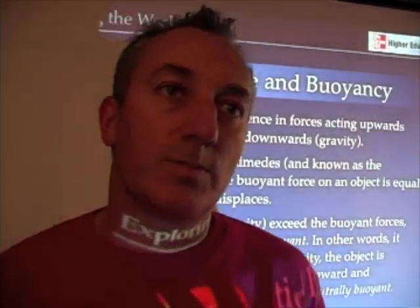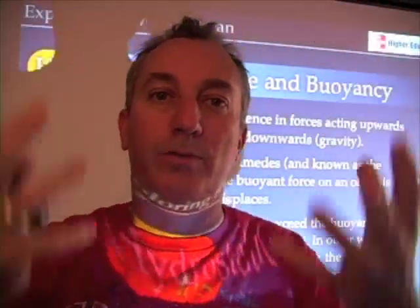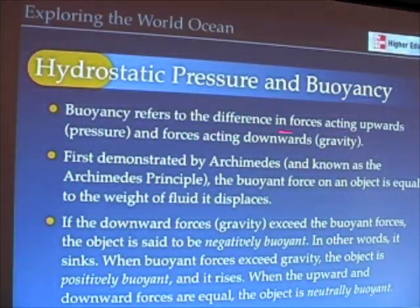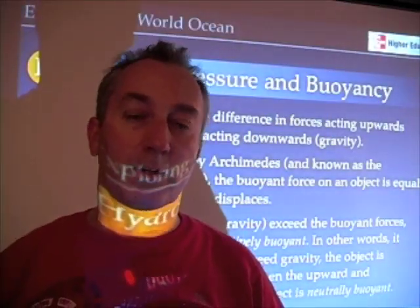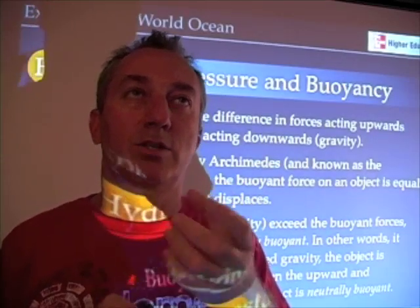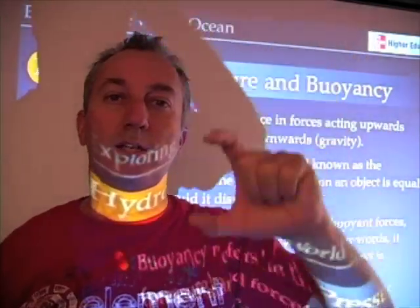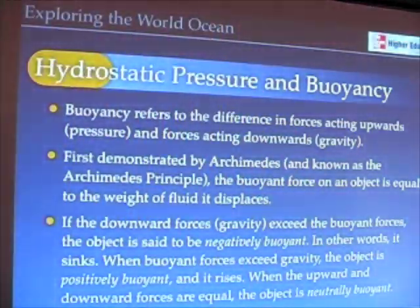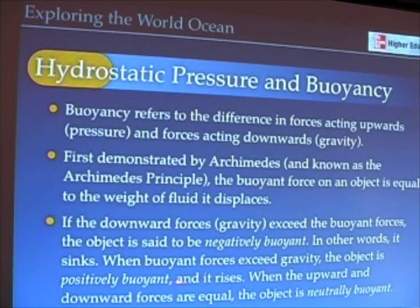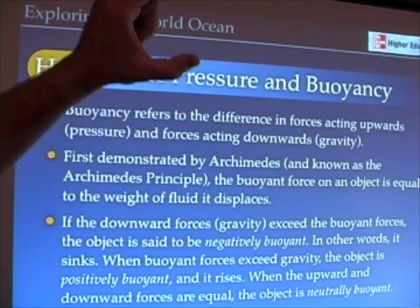We also define a property called buoyancy — it's the position that a parcel of water or even something like a hot air balloon maintains within a column of fluid. It refers to the difference in forces trying to push something upward versus the pressure of the water or air above it. If you think about a balloon, it has a tendency to rise but also has water or air pushing down on it. Buoyancy is the difference between upward and downward forces. Positive buoyancy means the upward forces are greater, so an object rises.